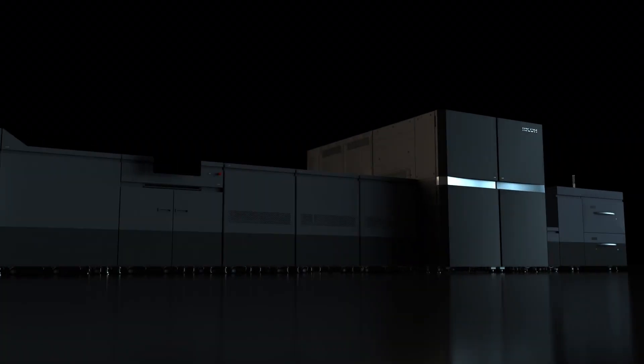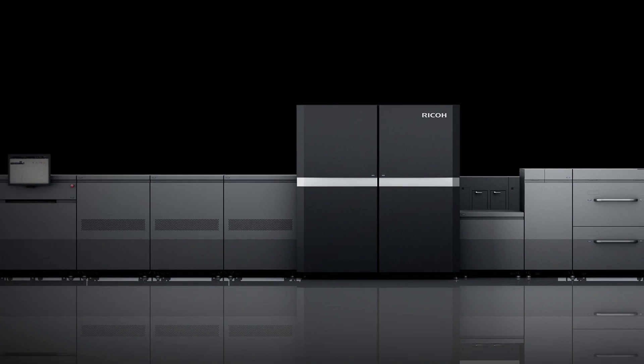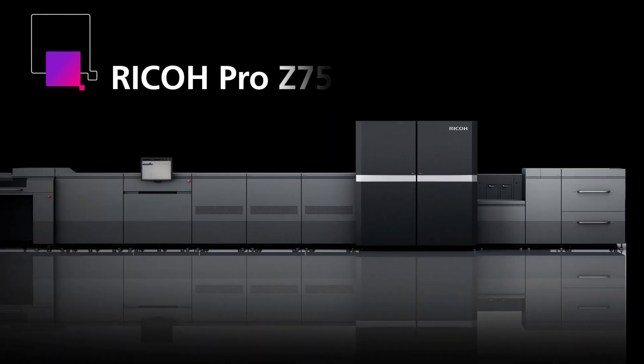The quality of offset, the flexibility of digital and the affordability of inkjet, delivered. It's all here in the Ricoh Pro Z75.